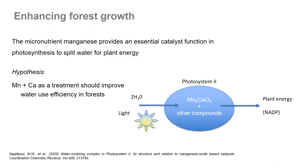There are also options around manganese, which seems to provide an essential catalyst function in photosynthesis to split water for plant energy. An important hypothesis we'll be following is that manganese plus calcium as a treatment could improve water-use efficiency of forests. That's going to become more important as we head into climate change influences.